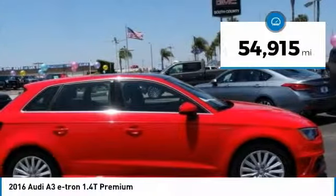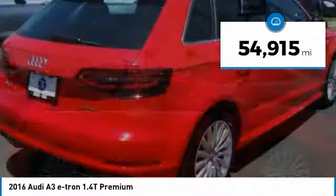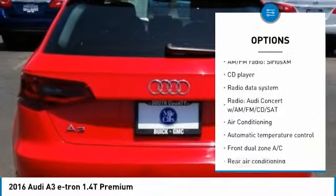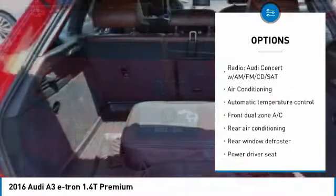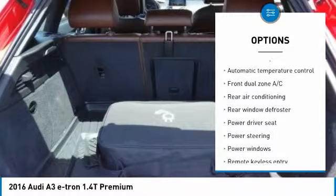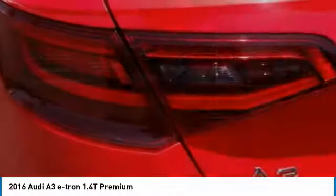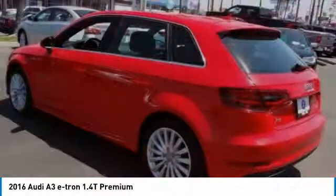This vehicle has less than 55,000 miles. Here are some of this vehicle's great options: traction control, power passenger seat, dual airbags, leather-wrapped steering wheel, air conditioning, power steering, alloy wheels, four-wheel disc brakes, trip computer, rear window defroster.